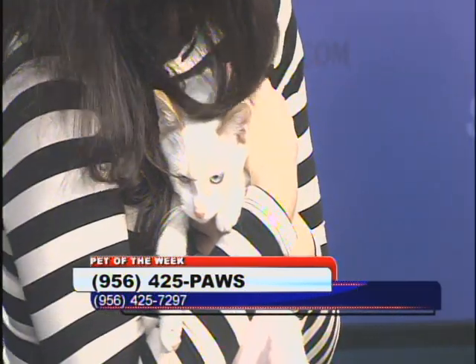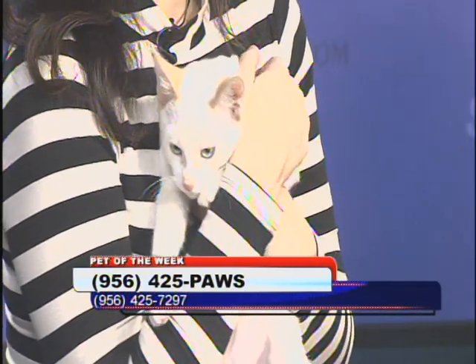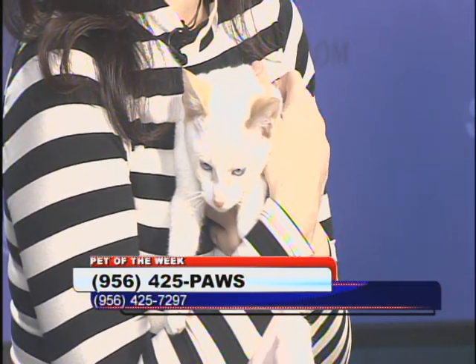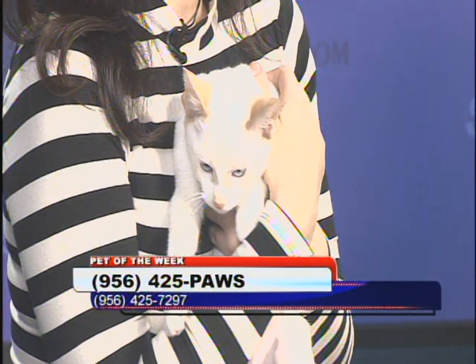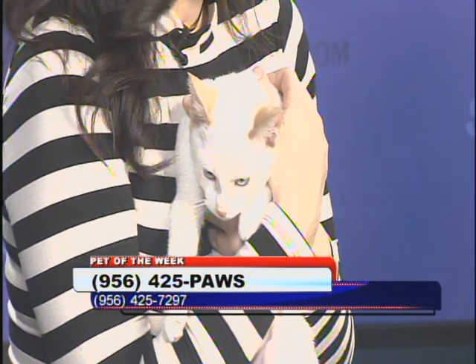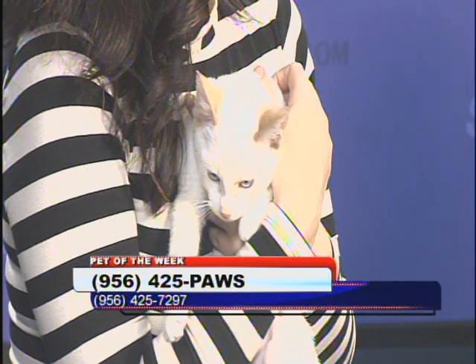I think she wants to go home with me — she'd be that perfect kitty to sleep with me because mine won't. She refuses to lay in bed with me. This one would, definitely. Thanks Kim for stopping by again. 425-PAWS is the number to call if you want to pick up this kitty today. Be sure to call first thing — the shelter opens for business at noon, but you can call and put a hold on at 8 o'clock.